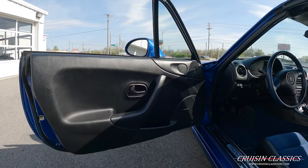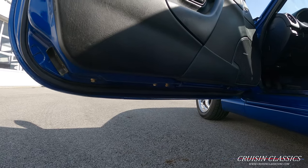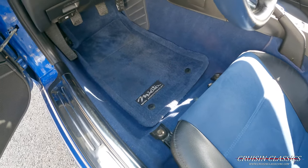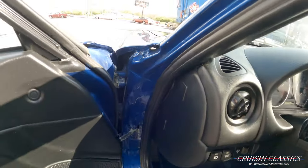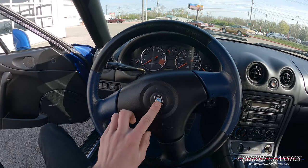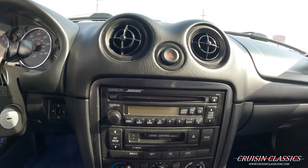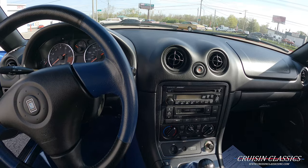It does have a factory Bose sound system in the car. Everything about this car is seriously perfect — I can't find any flaws. You can see the factory blue carpet and 10th Anniversary floor mats. It does have blue Alcantara inserts on the seats. You can see the factory Nardi wheel and Nardi shift knob with a blue leather shift boot. It is a six-speed car, and you can see your factory Bose sound system — overall really nice in here.